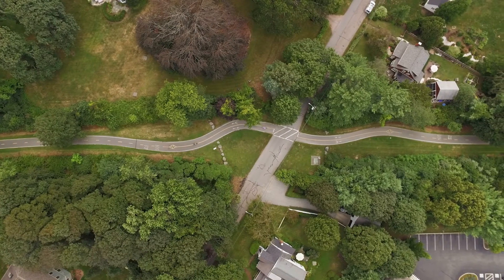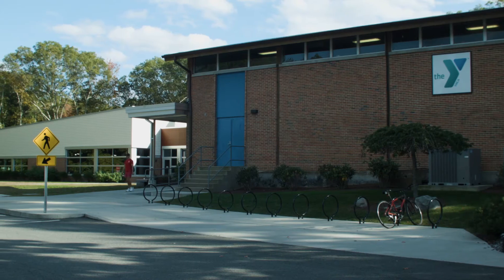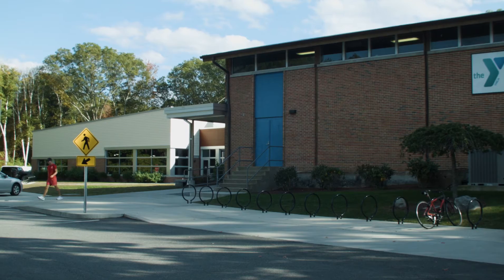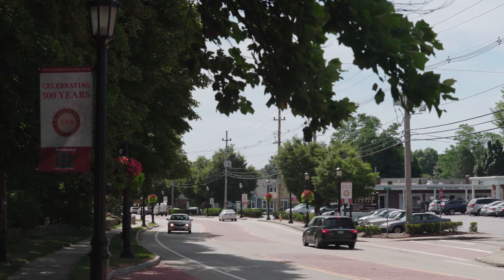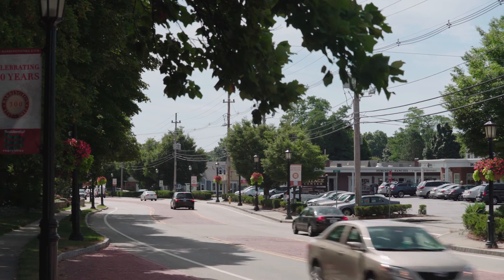The East Bay Bike Path offers a fun way to explore up and down the state. A variety of recreation awaits at the Bayside Family YMCA, and ample, convenient grocery and pharmacy locations easily accomplish daily errands.